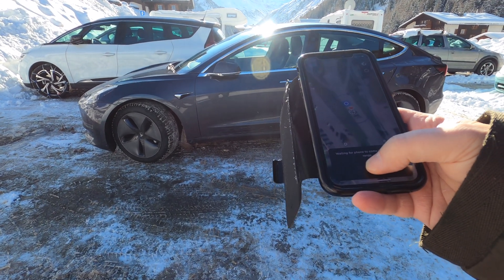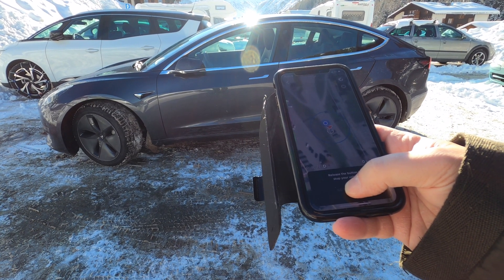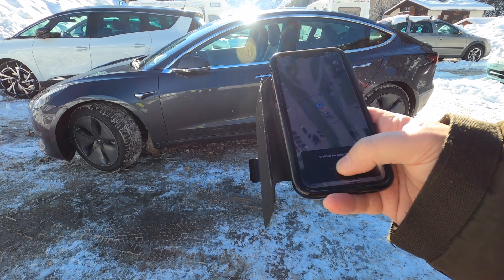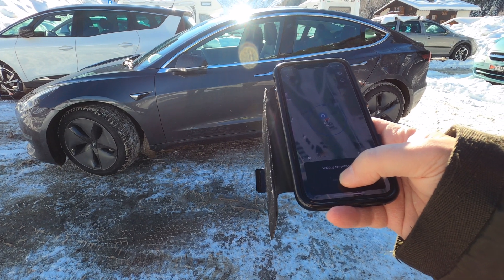I'm too far now — it says I'm too far. And it's parking itself. I don't know what it's doing right now. Oh no, it's turning. So I have to stay pretty close to it. Wait for a path.